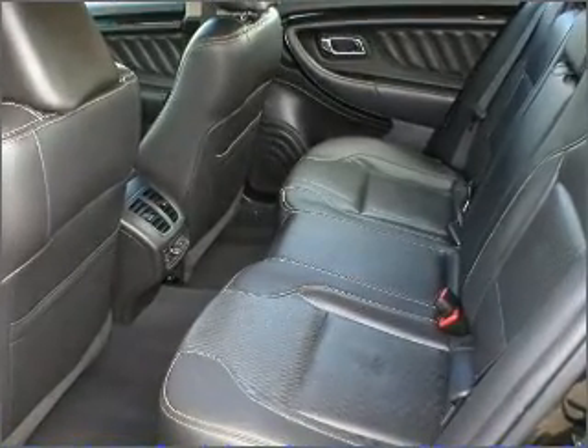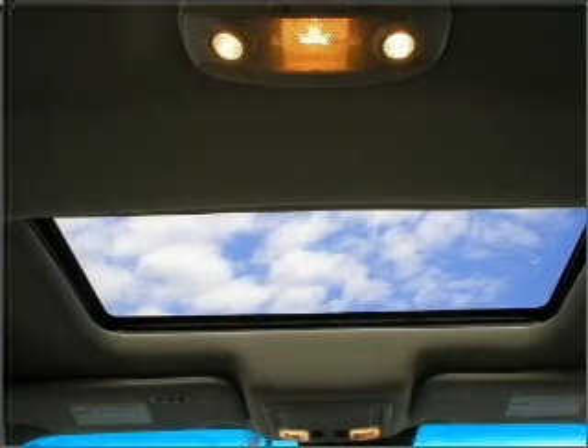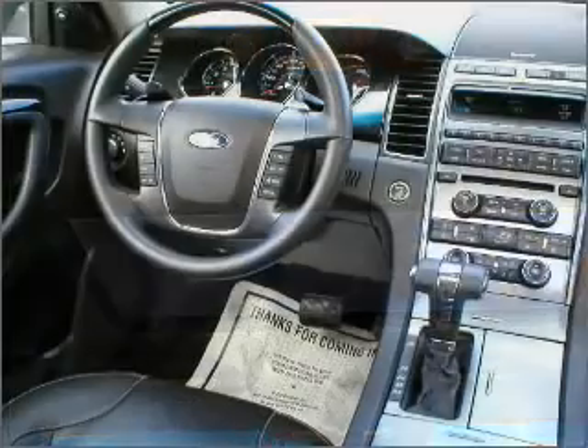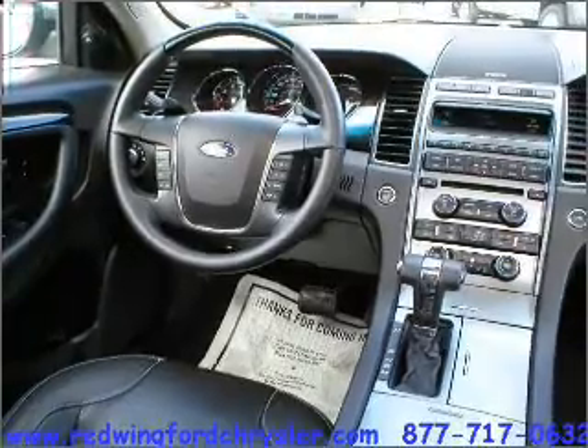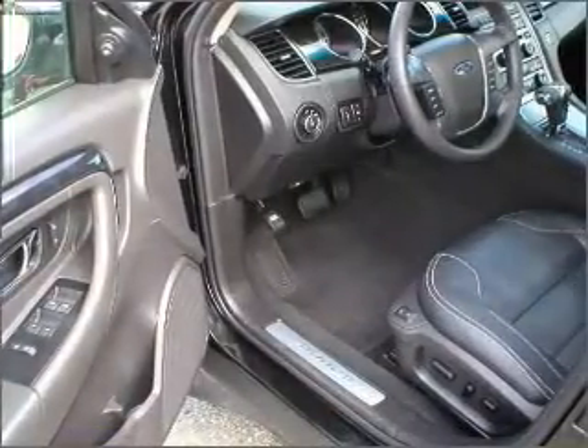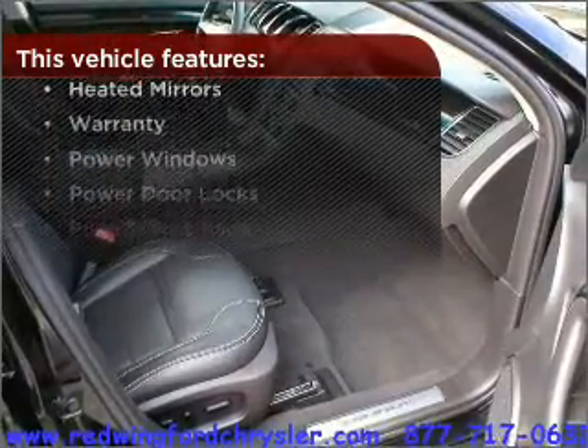Having a sunroof is like a breath of fresh air, and memory settings let you be in comfortable control. Fumble your keys no more with the convenience of keyless entry. This vehicle's leather seats add a stylish touch. The features this vehicle offers add the finishing touches on an already great ride.